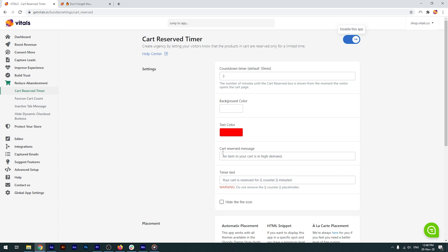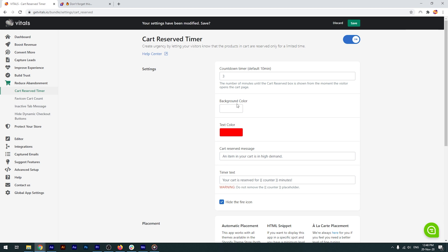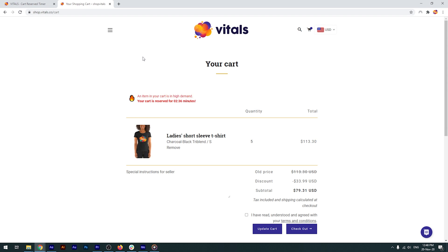You can adjust the text or translate it entirely if your store is in another language. You can also customize the background colors and even remove the fire emoji. I'll pick a red text over a white background and hide the fire emoji. Click save and let's see how it looks — and here it is, what could be your own personalized cart reserved countdown timer.